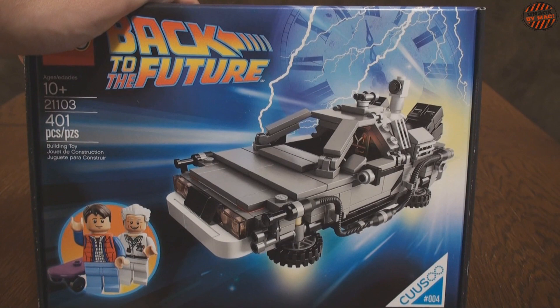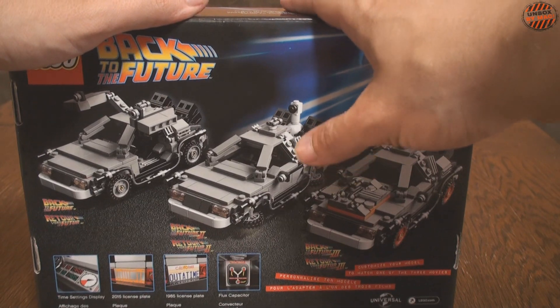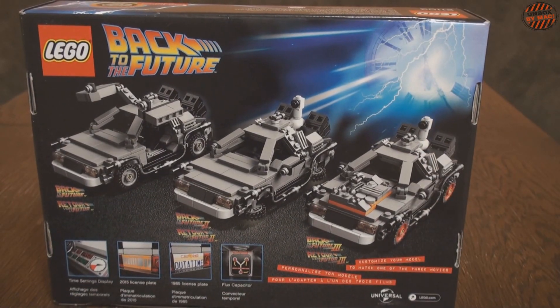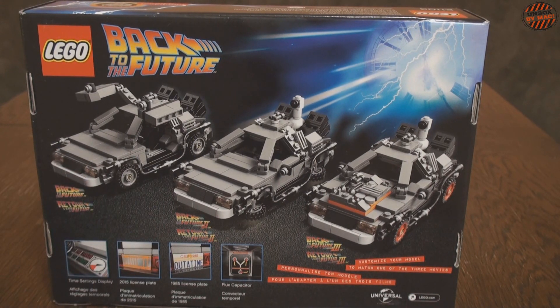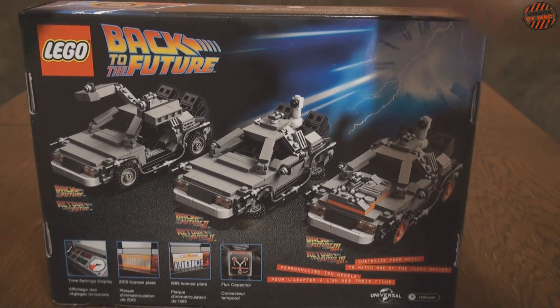And the DeLorean — also known as the Time Machine. As I showed earlier, there are several configurations from the Back to the Future series: from Part 2, from the first part, and from the third part when our hero headed to the Wild West. The set includes the time-space data sensor, the DeLorean's number plate registered in California, and the Flux Capacitor — in Russian something like 'Fluxuator' — which makes our friends travel through space at exactly 88 miles per hour.